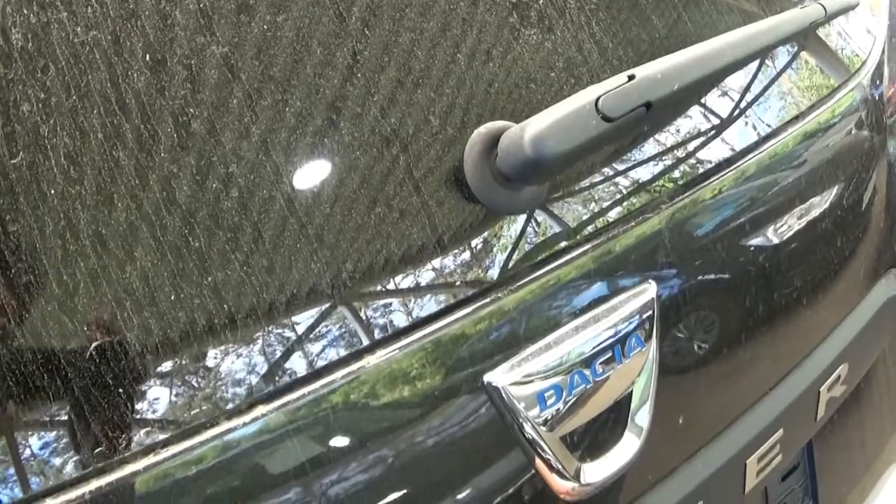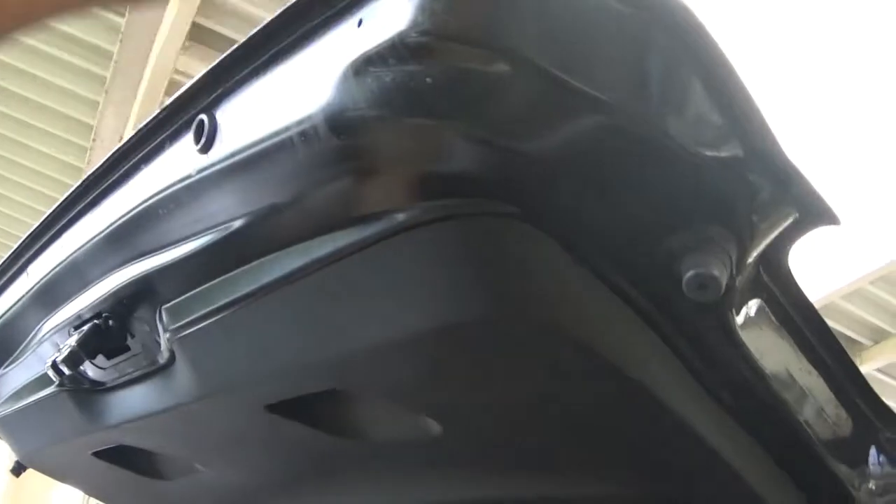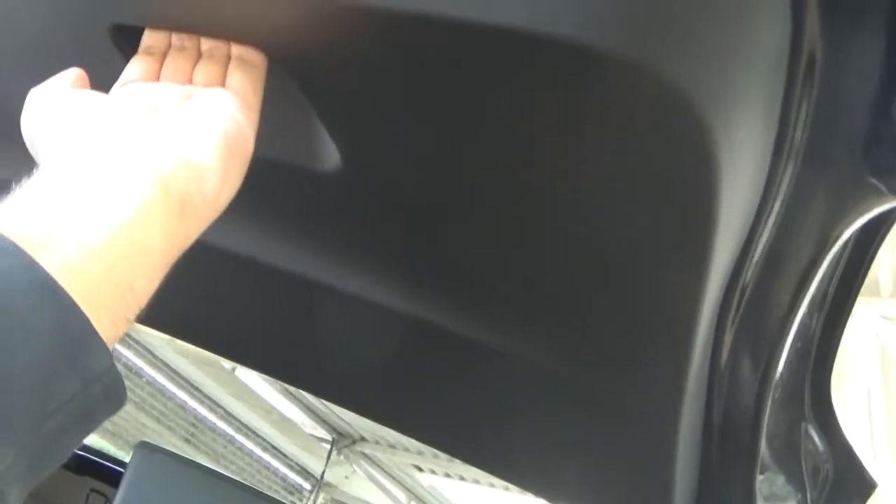Now we're moving to the boot of the Dacia Duster. One prominent advantage I've immediately noticed is how spacious it is — it's very deep. I've never seen this very often on a crossover SUV. You get tether points here, and in the darkness you have a boot light as a beacon of hope. However, there is no 12-volt socket in the rear. When closing the rear door, you should never touch the metal or the body paint — always use the dedicated grip area with four fingers and your thumb.